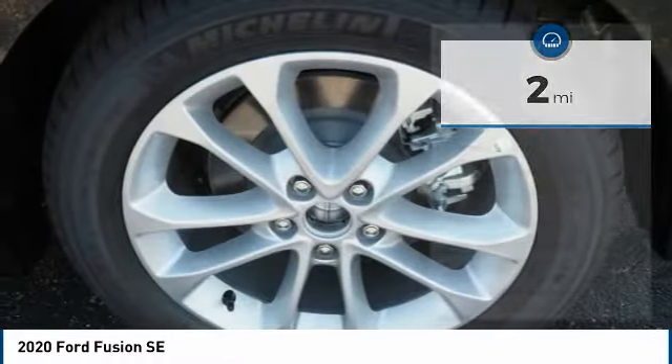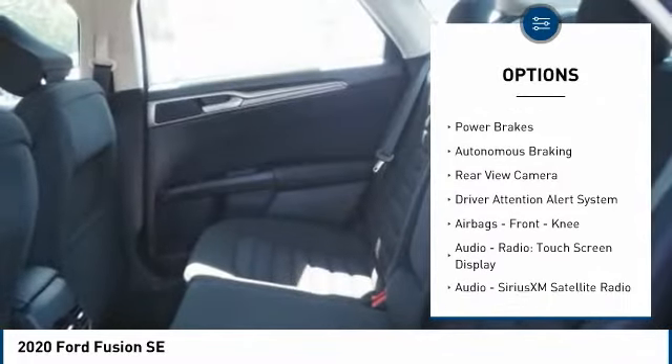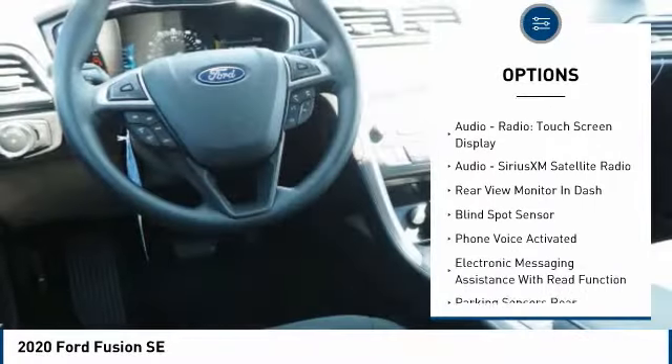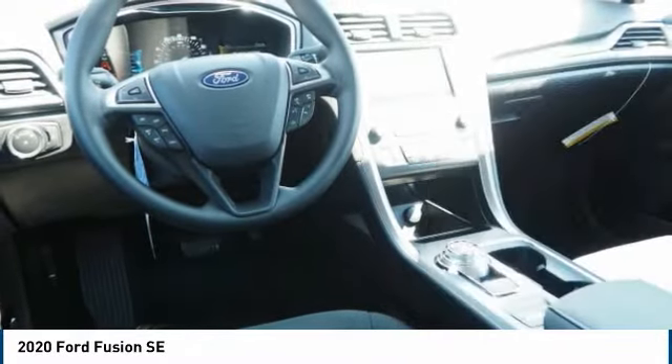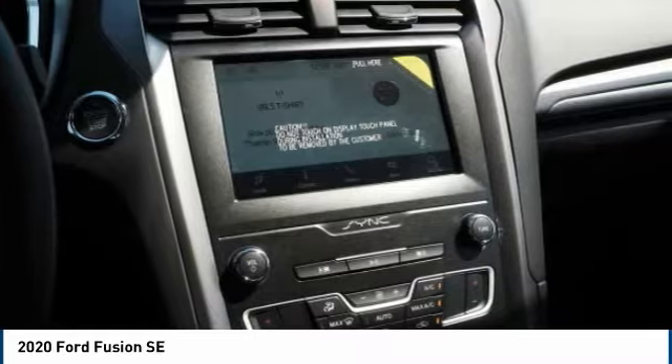Here are some of this vehicle's great options: traction control, stability control, daytime running lights, braking assist, power brakes, autonomous braking, rear view camera, driver attention alert system, airbags, front knee, audio radio, touchscreen display. Come take a test drive today.